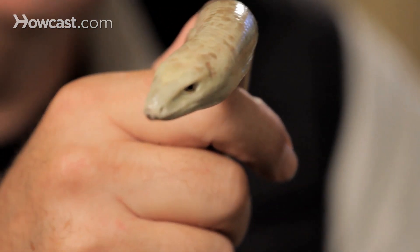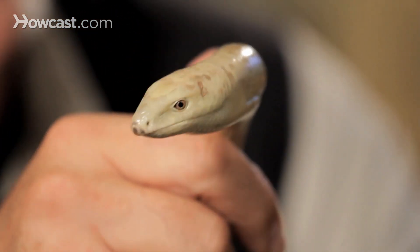The tail regenerates slightly. It's not the same as it was before — it's mostly cartilage, not bone anymore, and it comes back like a little stub. People quickly tire of that kind of a look.